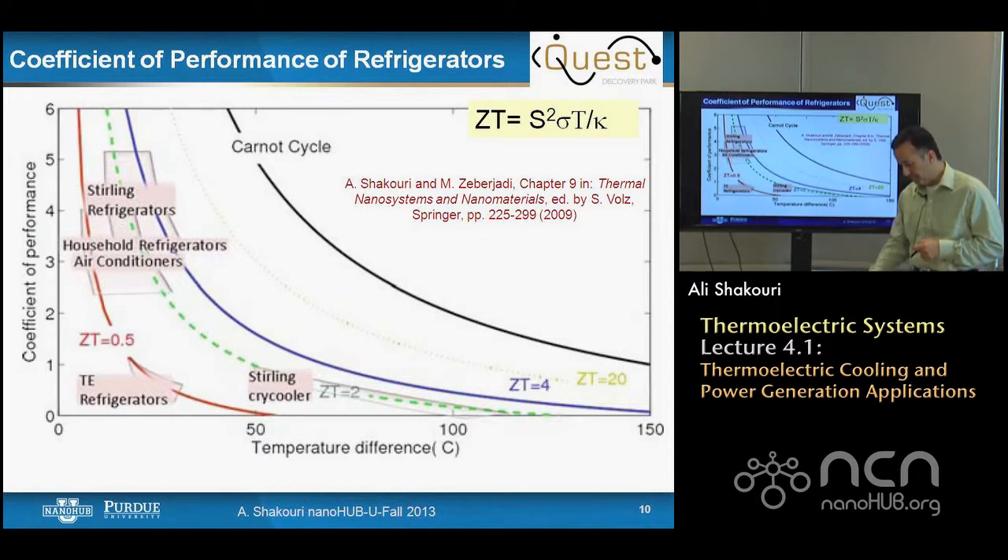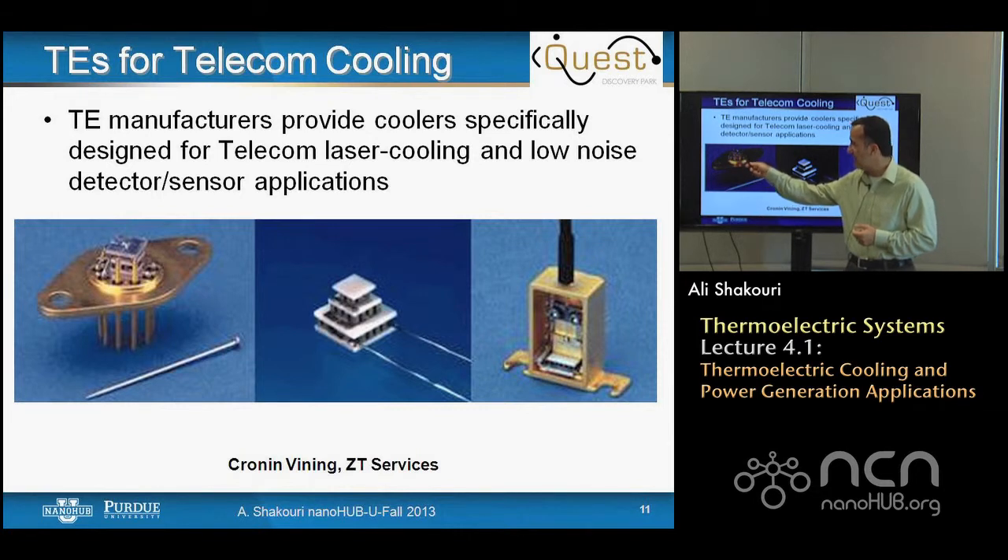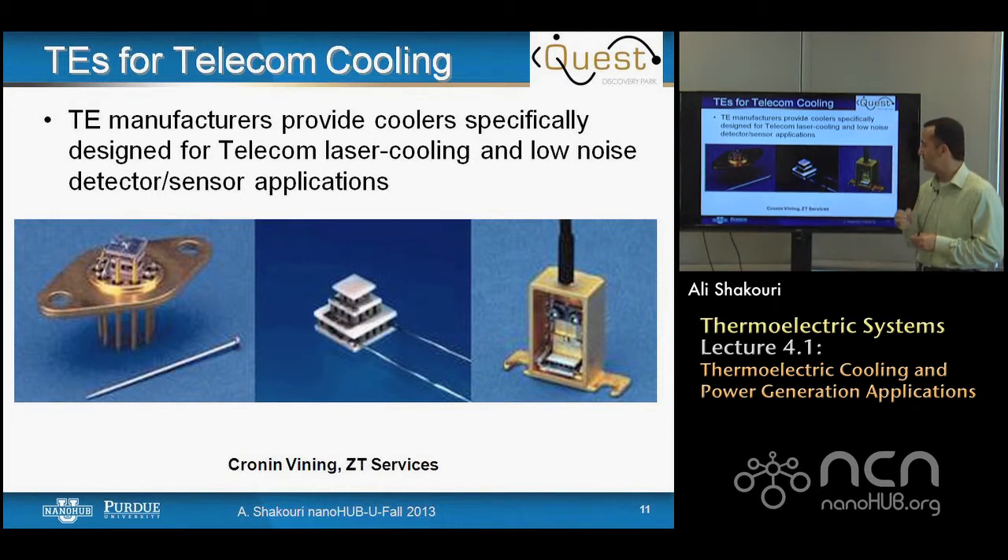In the area of cooling, the main commercialization has been for telecom laser cooling and low-noise detector and sensor applications. These are packages where a thermoelectric cooler is integrated with a device needing temperature stabilization or cooling below ambient. Because these devices are very tiny, a mechanical refrigerator at millimeter scale doesn't make sense, and mechanically scaled refrigerators don't perform well at that size due to surface-to-volume ratios and friction scaling with moving part surface area. So tiny thermoelectric coolers are actually a good solution today.